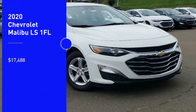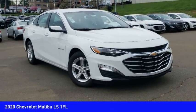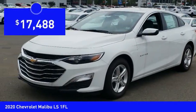Come test drive the 2020 Malibu. A combination of performance and fuel economy, the Malibu is a great commuting car and is priced below $20,000.